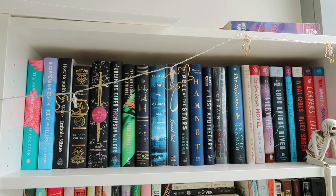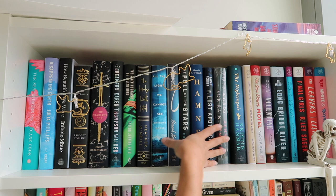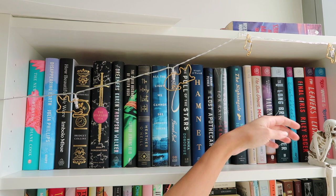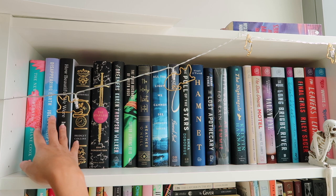Coming right across to the next shelf, which is again more literary fiction and also some historical fiction — probably one of my least read genres. I also have a majority of my Book of the Month picks right here. And then I have this little Halloween guy that I got one year but I love him so much I keep him on my bookshelves all year round. His name is Walter White — if you know that reference let me know.